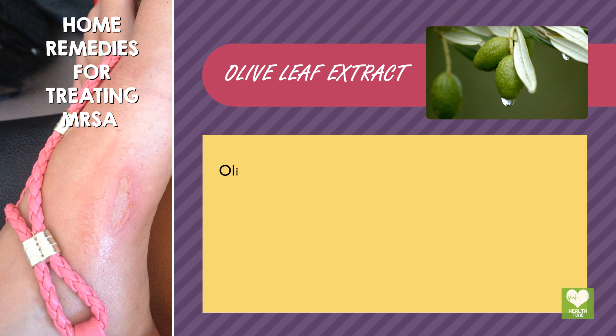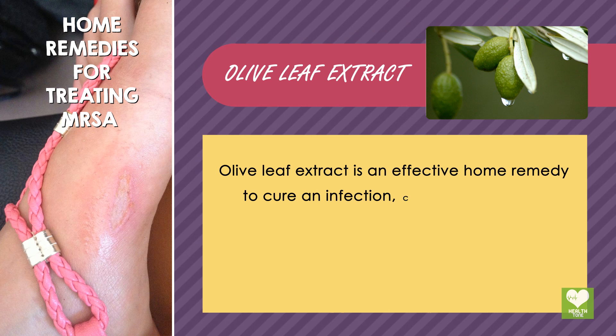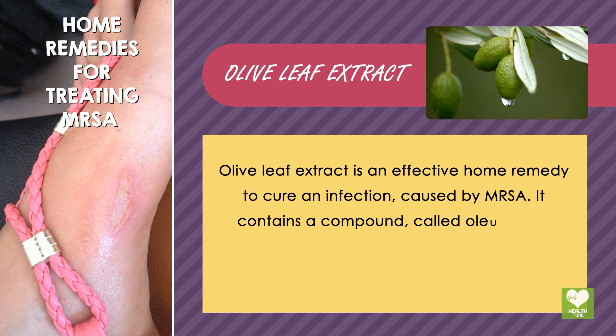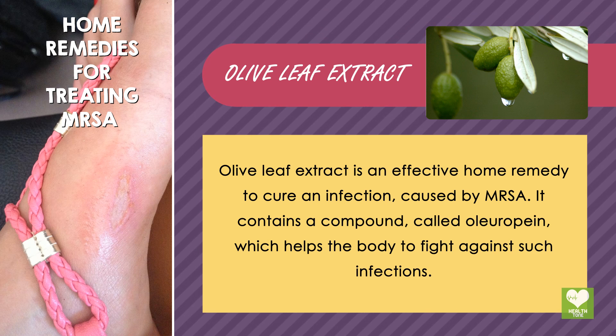Olive Leaf Extract: Olive leaf extract is an effective home remedy to cure an infection caused by MRSA. It contains a compound called oleopin, which helps the body to fight against such infections.